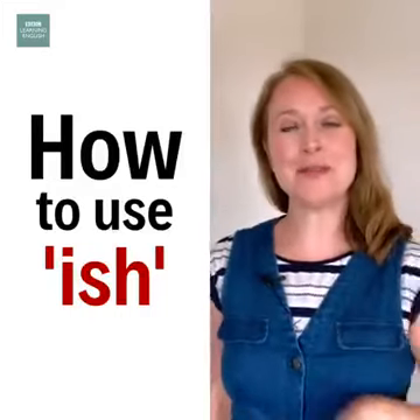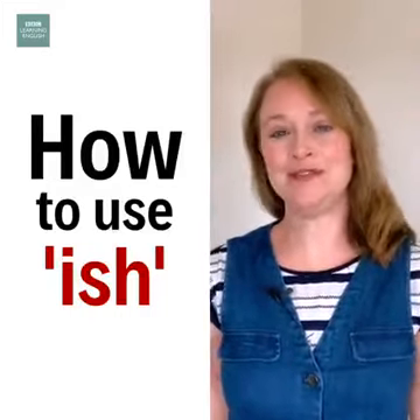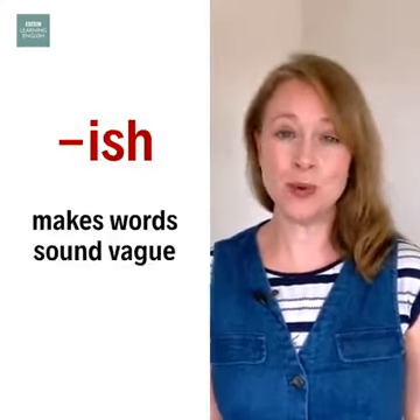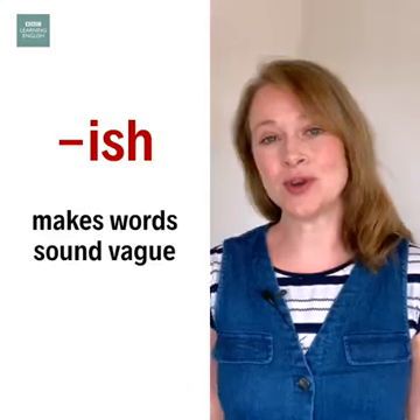Ish is tiny but useful, especially in informal English. We add ish to the ends of words to make them more vague when something is not exact.